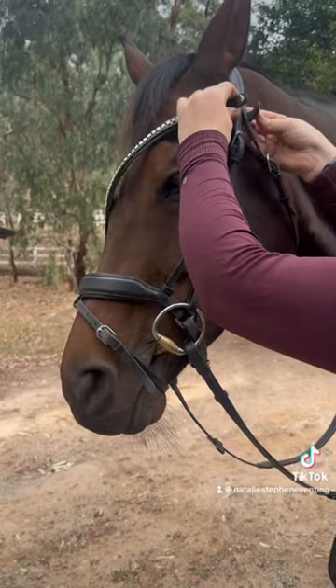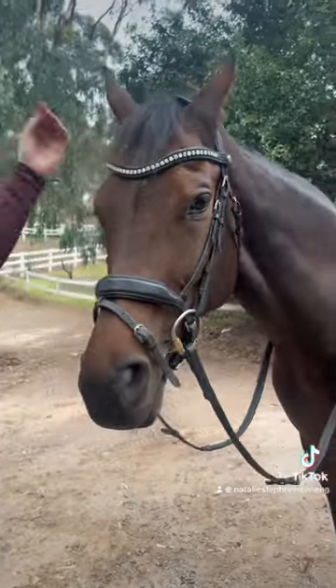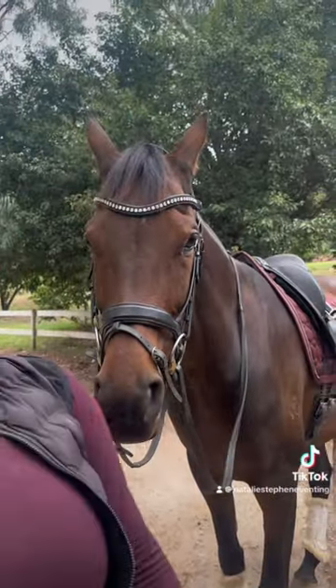I snapped on the Saddle Co Easy Click browband in starlight. I absolutely love this color — it's so beautiful and it goes with so many different outfits. Well, actually every outfit.